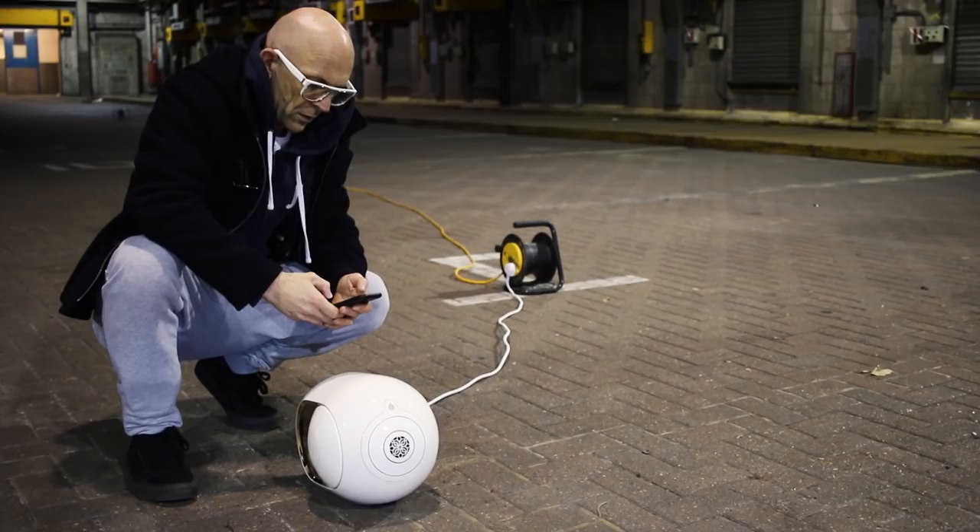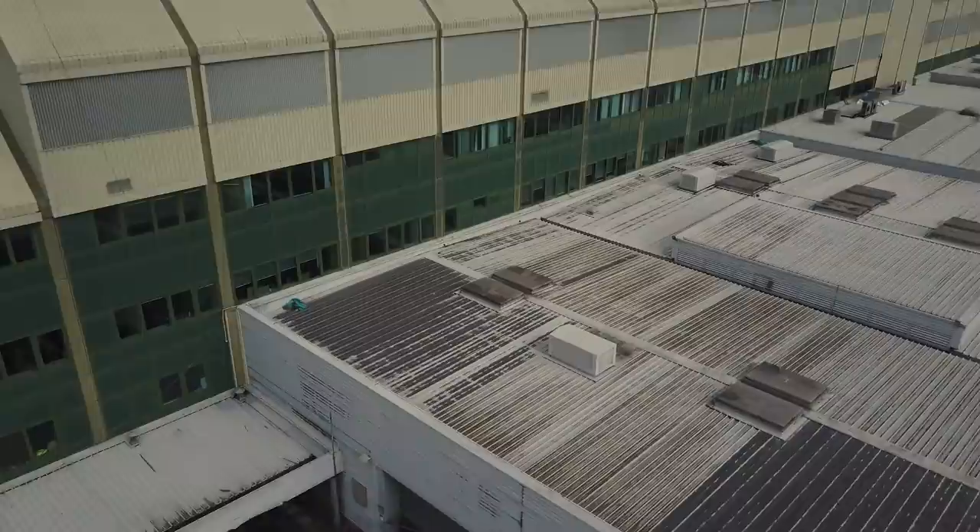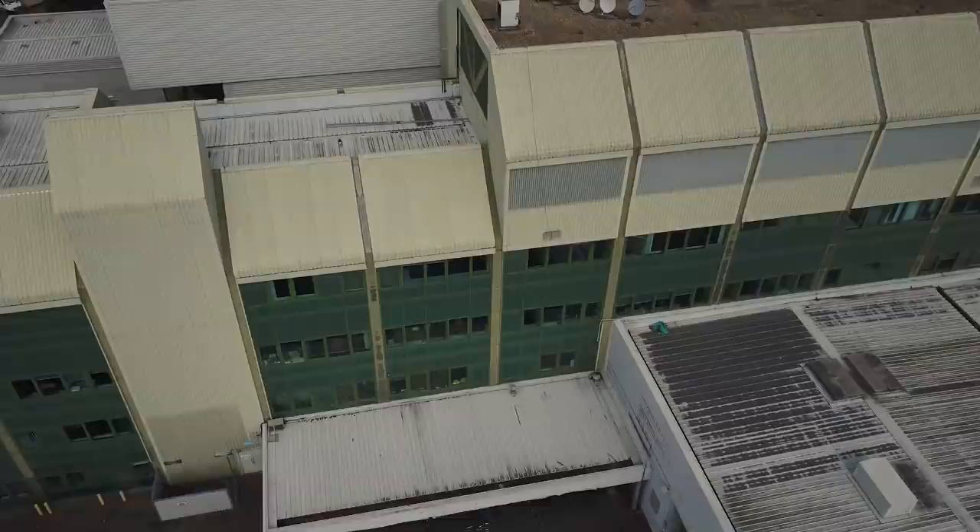This is Printworks, a 6,000 capacity music venue that has hosted live international recording artists and large-scale electronic music events. It's the perfect place to test those claims from the Phantom Gold's website.